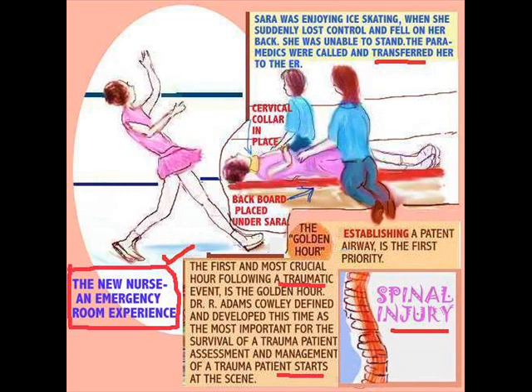There's a cervical collar around her neck. I talked about the golden hour before — Dr. Adam Cowley's concept — which he defined as the most crucial hour when everything you do revolves around that one golden hour. Airway management is very important.